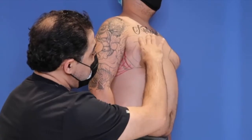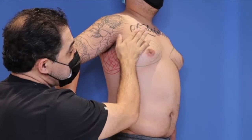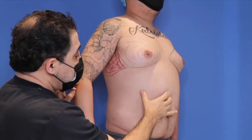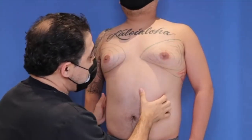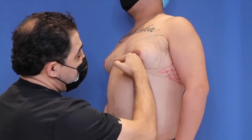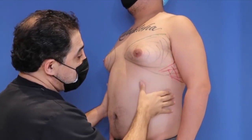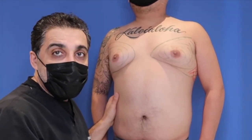Here he is from the side. All this is going to be taken out — all this is going to be gone. He's going to be nice and flat. We're going to do a gladiator chest on him, make him very angulated here and very flat here. Get rid of all this right here. He's going to look fantabulous. Stay tuned.